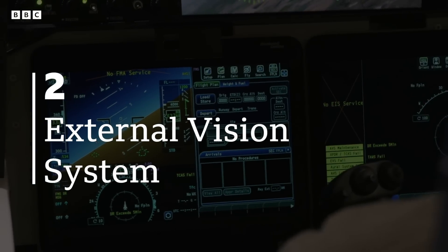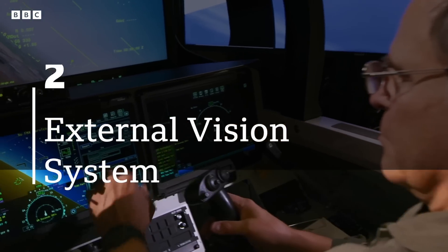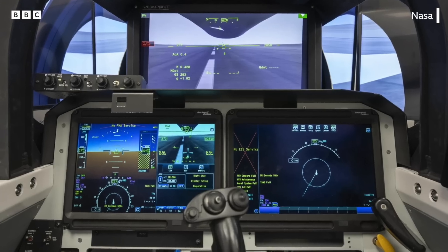Instead of having a forward-facing window, we have an external vision system that has an ultra high-def monitor inside. Because if you were a pilot, you would be looking at this long nose.